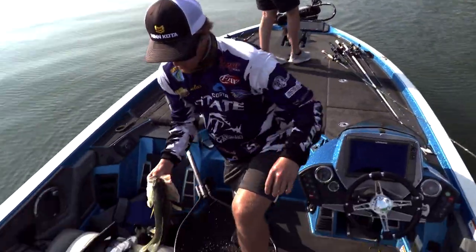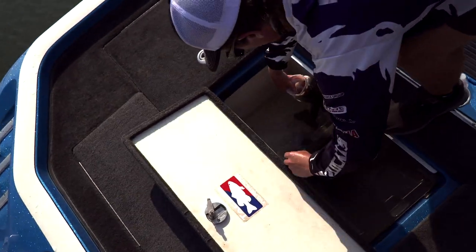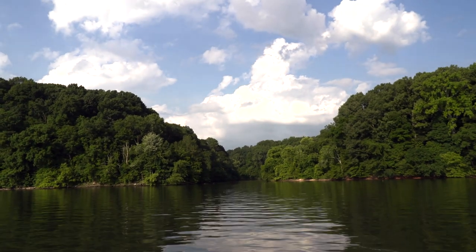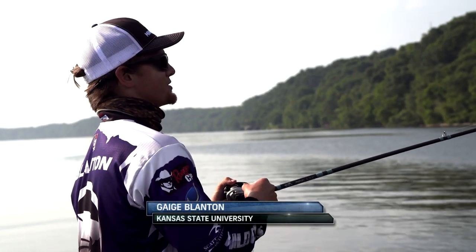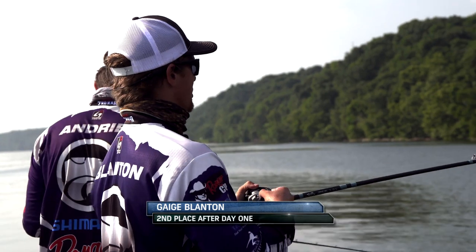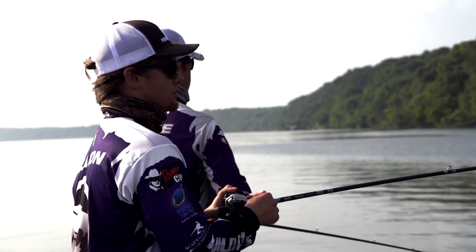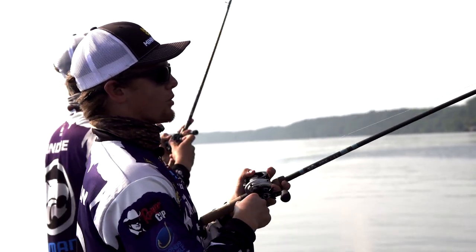After missing a few short strikes early, the team from Kansas State now has one fish in the box. Getting bites and boating a keeper will be a giant confidence boost. We've got one keeper so far — caught a catfish, a drum, and a short. We're getting bit, we know they're here. We're still really confident and we're just going to keep working at them.